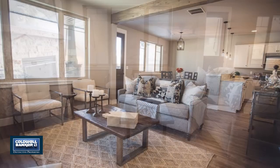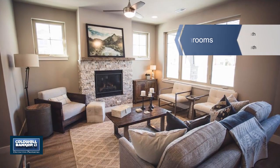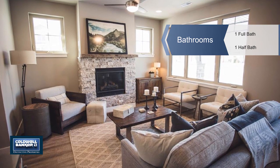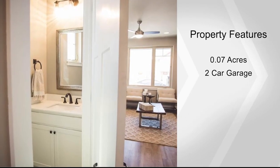Each home has upgraded finishes, and buyers who get their new home under contract early will have the ability to pick some finish options and select upgrades. All homes have quartz countertops and stainless steel appliances. Call Kelly today to discuss your new home.